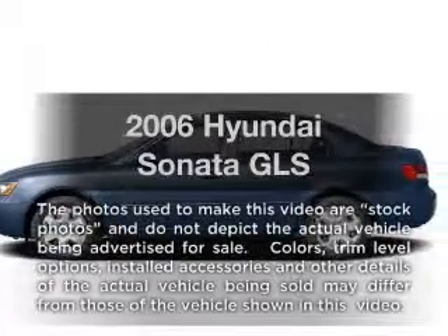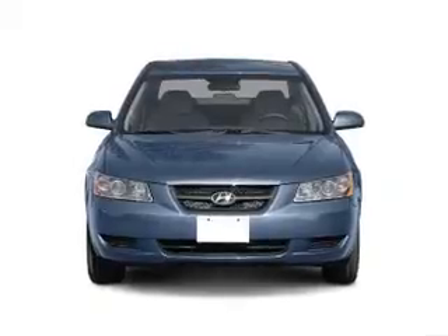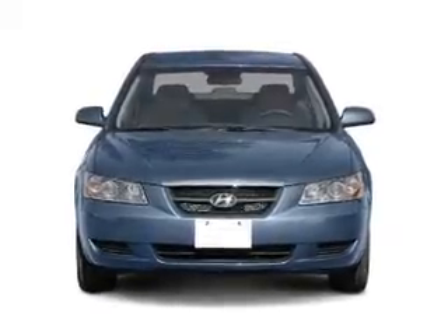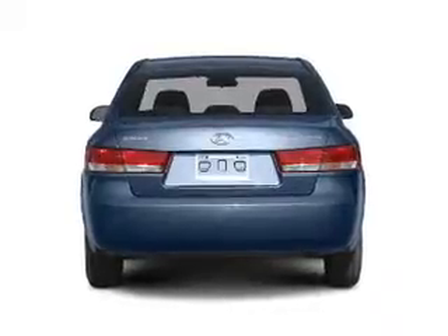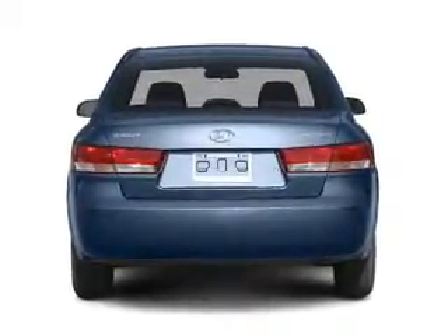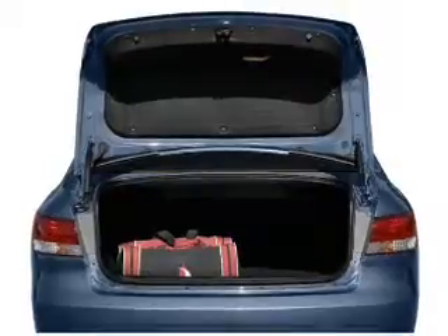Presenting the 2006 Hyundai Sonata. If you're looking for an automobile with great attributes, look no further. With an efficient four-cylinder engine that responds smoothly to its automatic transmission, stand out from the crowd with premium wheels, and anti-lock brakes to help you bring your vehicle to a safe stop.